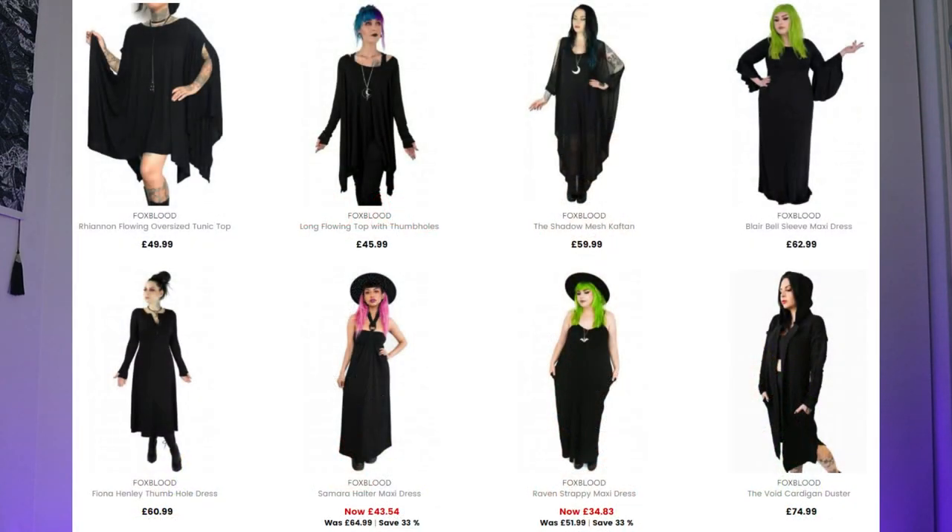If you live in the UK, go check them out on Attitude Clothing — sadly it's the only place you'll be able to get hold of any of it at the moment. Please, Fox Blood, ship to the UK, find a stockist over here, or just give Attitude some more stock — we want to buy your stuff. I love the fact that it's women supporting women. I cannot recommend them highly enough. Some of the stuff on Attitude Clothing at the moment is on sale as well, so if you want a bargain, go check them out.